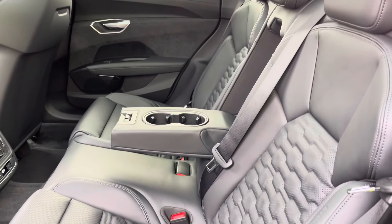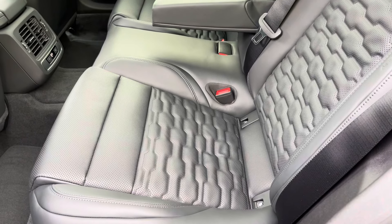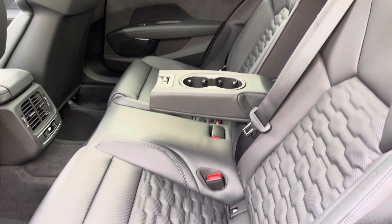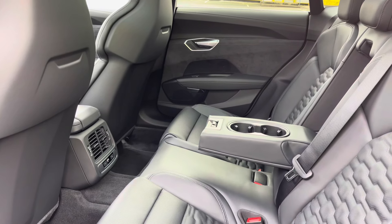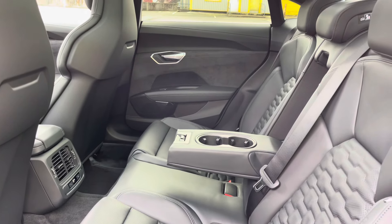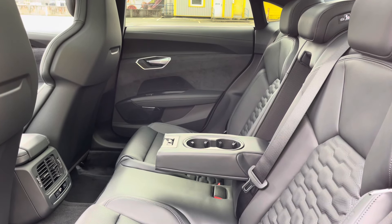Here we have the rear interior of the car, with the rear seats finished in the gorgeous optional black fine nappa leather, which not only looks superb but is comfortable and supportive too. They feature ISOFIX child seat mounting points and a foldable armrest with cupholders, whilst the rear zone of the three-zone climate control is another key feature.